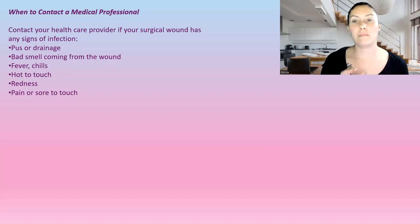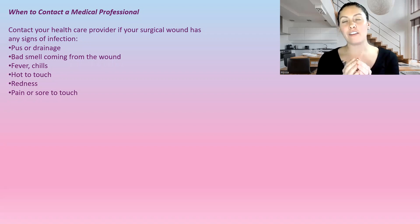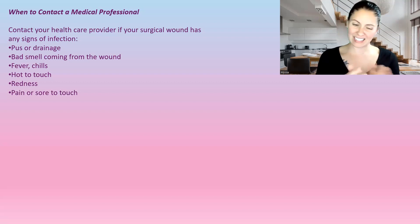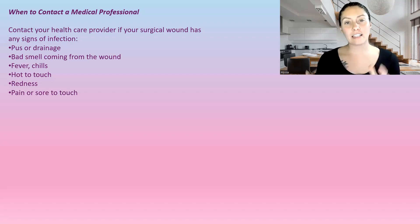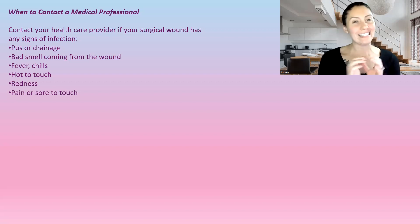When to contact your medical professional: if you have any signs of infection — pus, drainage, bad smell from the wound, fever, chills, hot to touch, redness, pain, or soreness — contact your medical professional. Early warning signs are often there first. If the wound is starting to open up, looks different, isn't progressing, or appears to be getting worse, that's usually a sign of infection. Keep a close eye on it and check it every day, unless the doctor has specifically said to leave the bandage on. If the wound feels tighter or warmer, contact your healthcare professional.